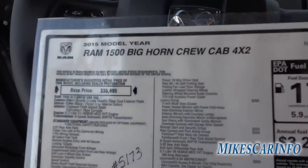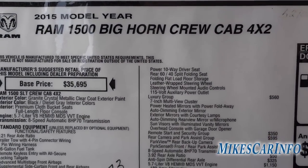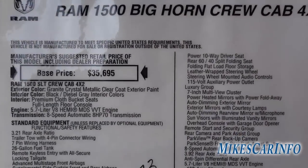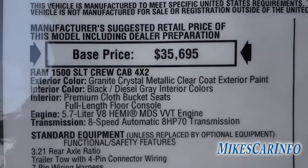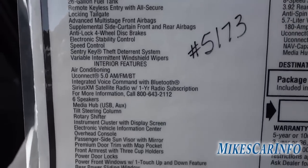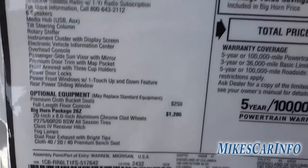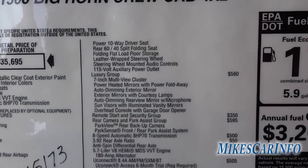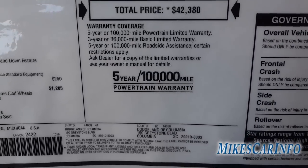Let's take a look at the window sticker. You can see this is a Bighorn crew cab 4x2 2015, and the Ram 1500 is built on the SLT trim. I'll put all this info in the description, but feel free to use the pause button if you want to read any specific part of it.